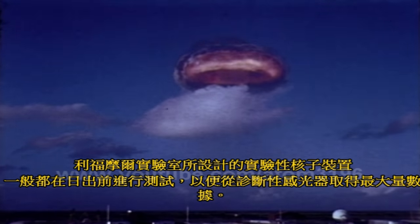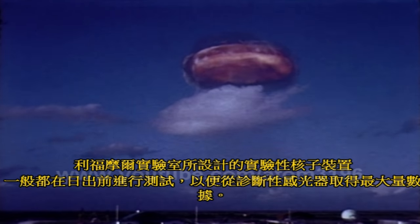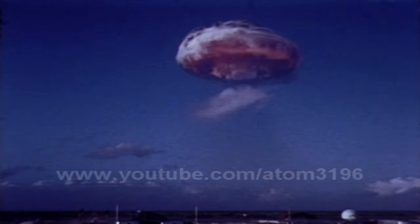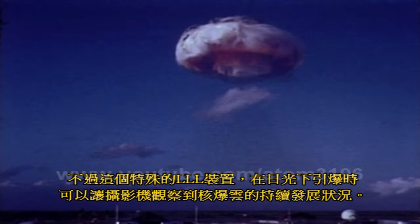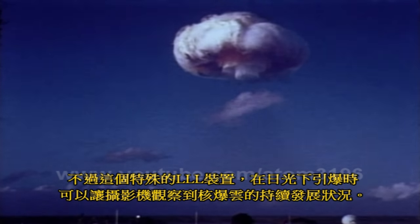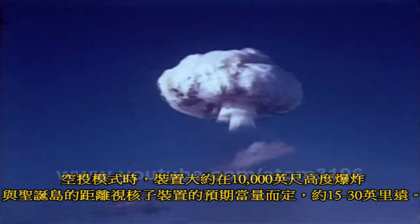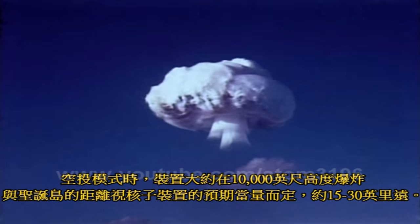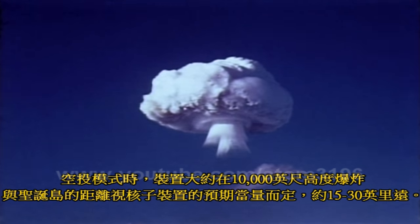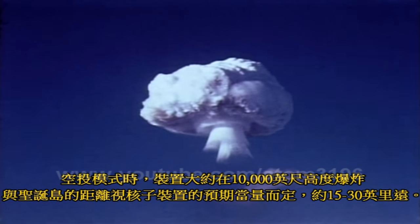Experimental nuclear devices designed by the Livermore Laboratory were normally tested in the pre-sunrise light to maximize the recovery of data from diagnostic light sensors. This particular LLL device, however, was detonated in daylight, which enabled motion picture cameras to observe the continuous development of a nuclear cloud. In the airdrop mode, the devices were exploded at an altitude of about 10,000 feet, about 15 to 30 miles from Christmas Island, depending on the expected yield of the nuclear device.